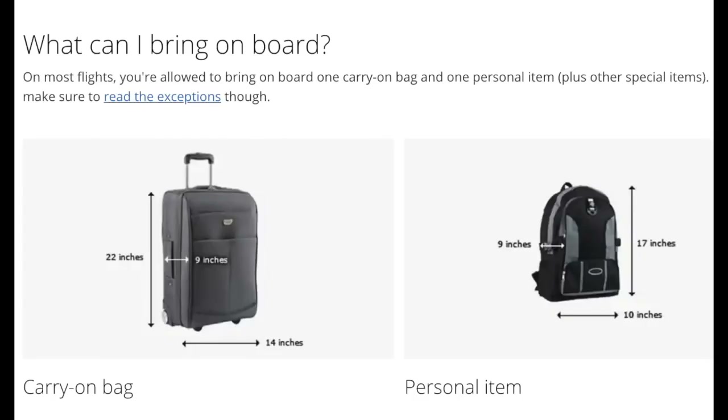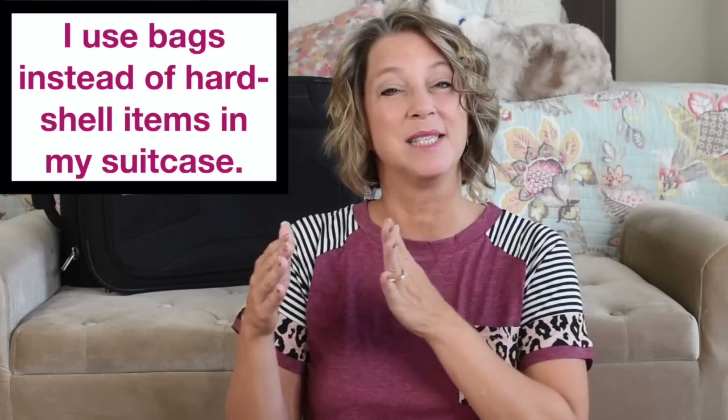With these 10 travel tips you're going to maximize the space in your carry-on suitcase and your personal item. I use baggies instead of hard shell containers because I can smush and squish my items more easily to fit in between items in my suitcase. Stay tuned to the end of this video to find ways to use baggies on a camping trip or a rental house for vacation.